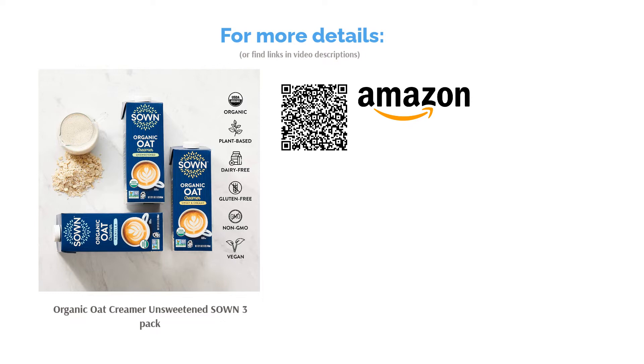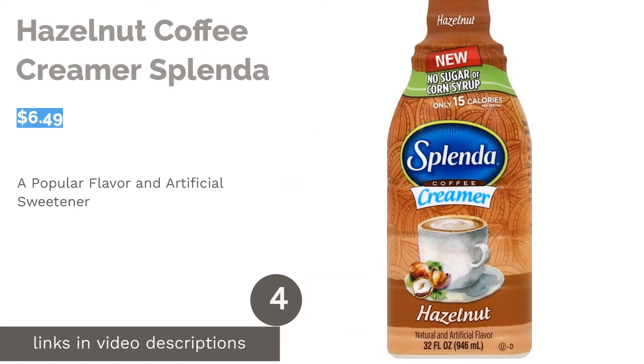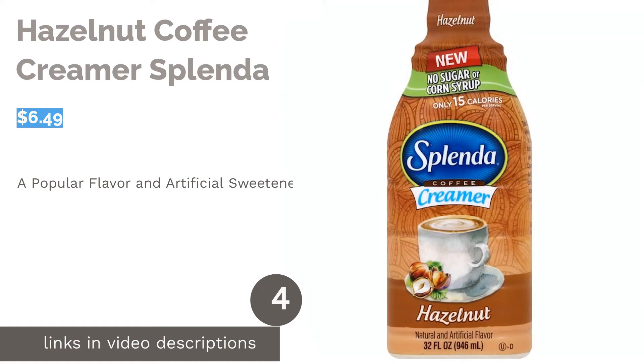Reviewers also liked the taste and said that it mixed well with coffee. The next product in our list is the Hazelnut Coffee Creamer by Splenda. If you find the taste of Splenda or sucralose a good substitute for sugar and love hazelnut, you'll probably enjoy this sugar-free creamer.